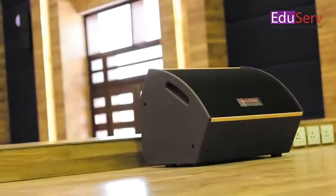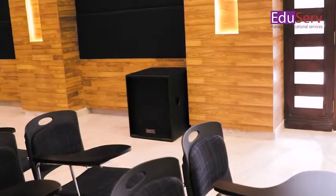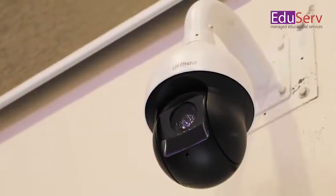Smart Auditorium is a comprehensive set of equipment designed as per the integrated models of ICT, Internet of Things, and Artificial Intelligence. It includes a smart podium which allows you to control the environment and all other components.